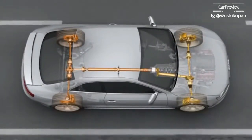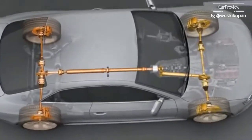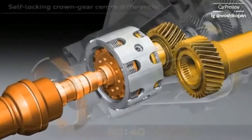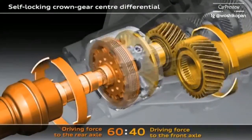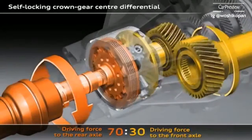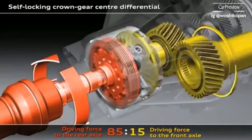The new Audi RS5 sees the introduction of the latest generation of Quattro — Quattro with crown gear centre differential and torque vectoring. The task of the centre differential is to distribute the drive force of the engine to the front and rear axles. If one of the wheels on the front axle starts to spin, the crown gear centre differential will immediately spring into action.